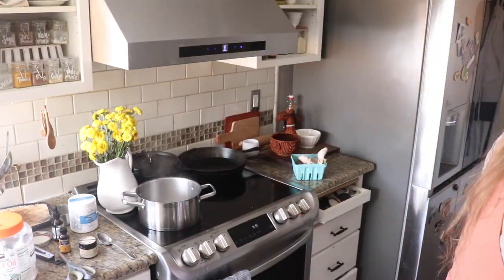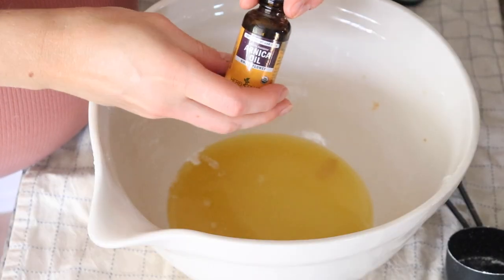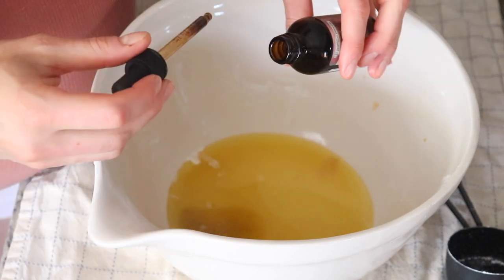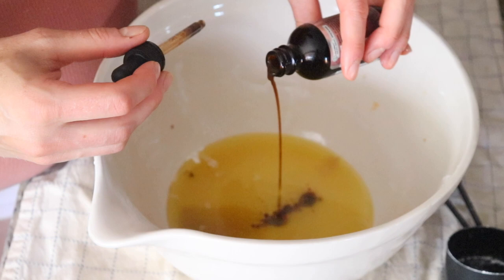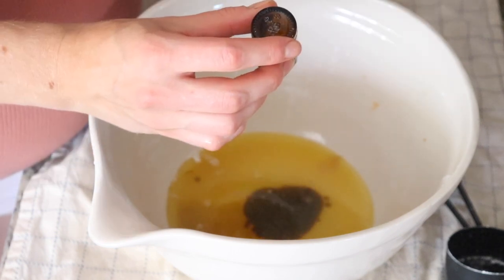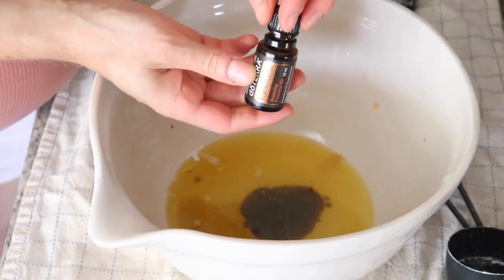Once the base has melted, take the bowl off the heat and give it a good stir. Then add the arnica oil and the calendula oil — two tablespoons of each. You're also going to add your essential oils here if you're using them. I'm going to add lavender, frankincense, and helichrysum.